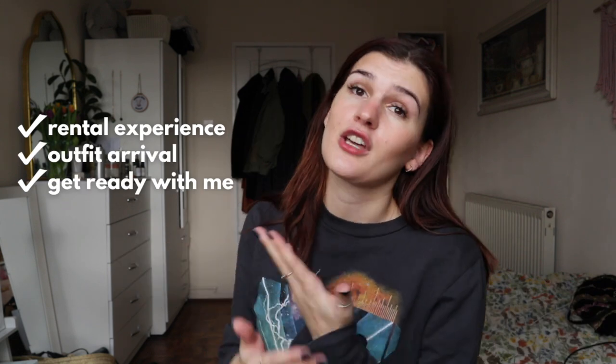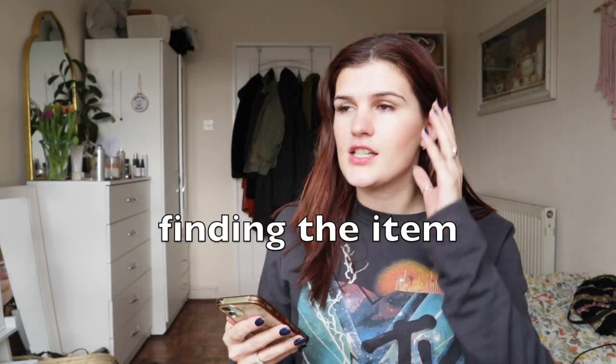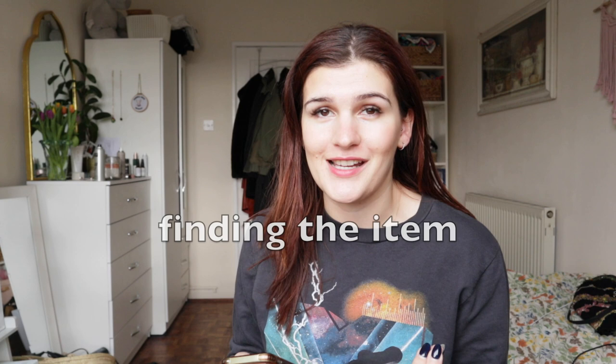We're going to go through the whole shebang here — my rental experience, the outfit arriving, getting ready, and returning the outfit as well. This is going to be a full-on experience. I'll start talking about what it was like to find the item. When it came to searching, I can't say I found the experience super easy.